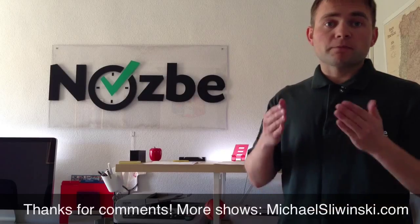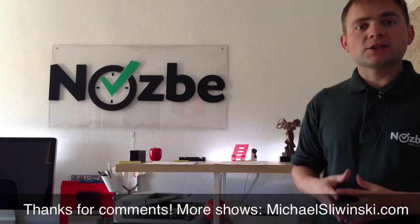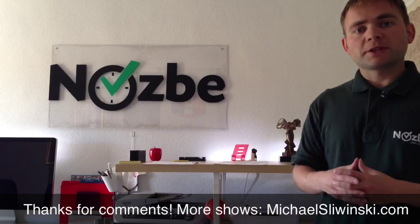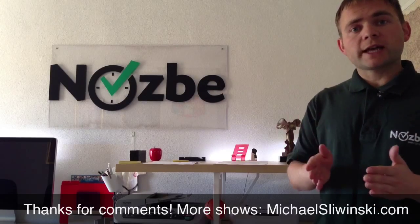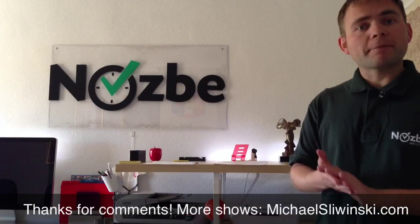Good luck going paperless. This was my way of doing it. I hope you liked it and I hope you can go paperless this year. It's really helpful because I have all of my documents in my Evernote account and I have access to all these documents through my iPhone, iPad, and my Mac.